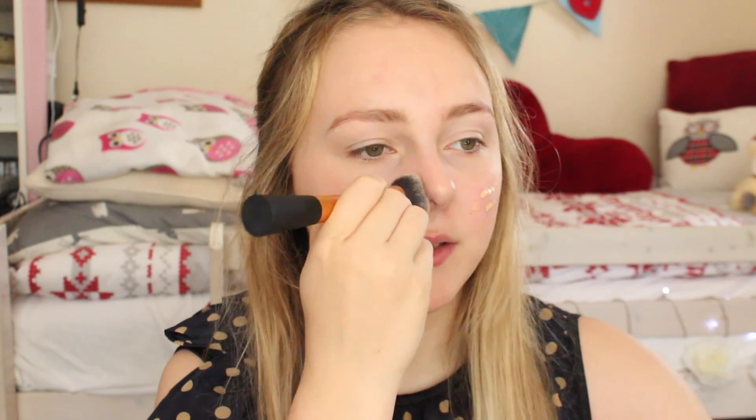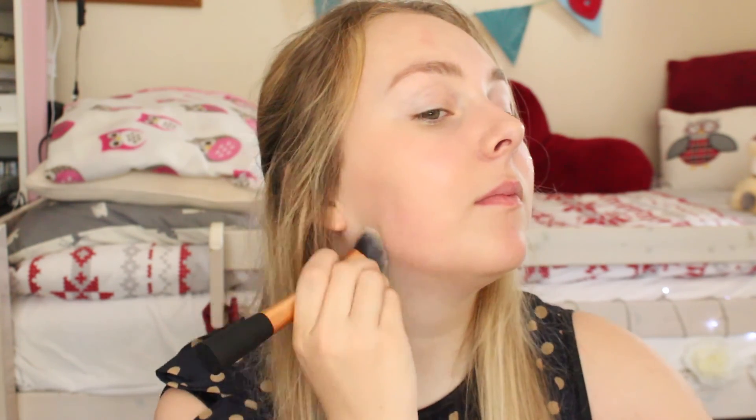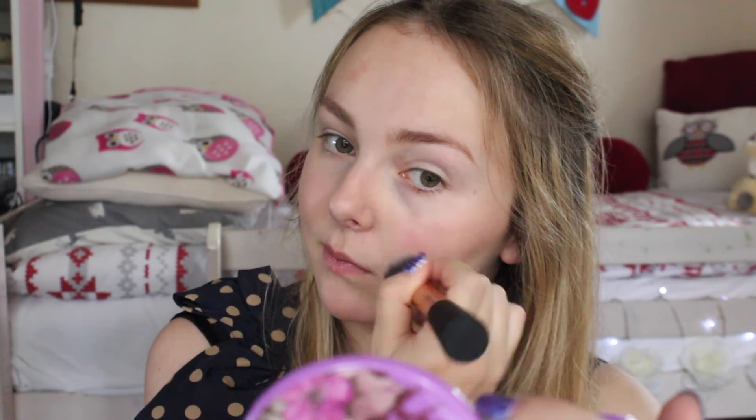I should have used a mirror to see how much foundation I was putting on this cheek — I feel like I put a bit too much on. Now the other cheek. I'm going to put powder on at the end just in case I get any fallout and I don't want it sticking to me, so I'm going to move on to my eyes.